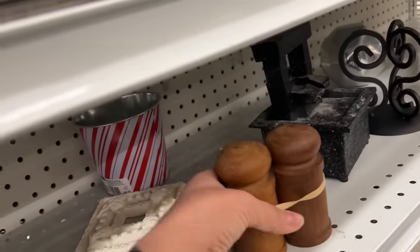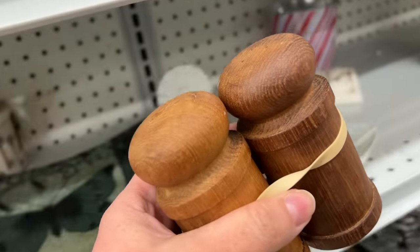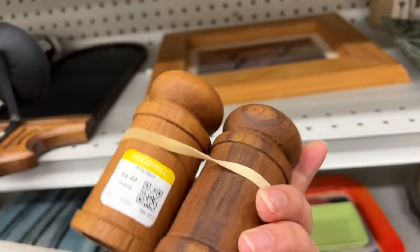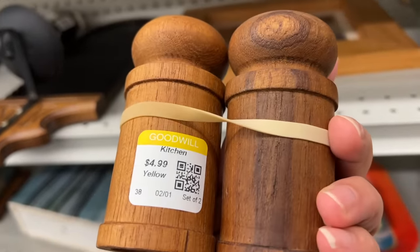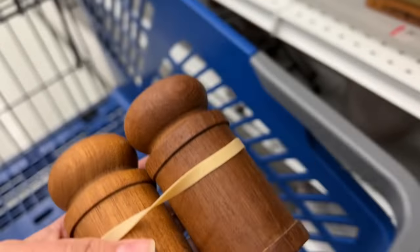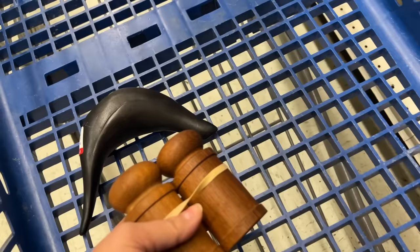There are certain things that always sell really well in my online vintage shop. Candle holders and salt and pepper shakers are two of them. This is a nice vintage teak pair for only $4.99. I will oil these up when we get back to the studio and bring the beautiful color of teak back to life.